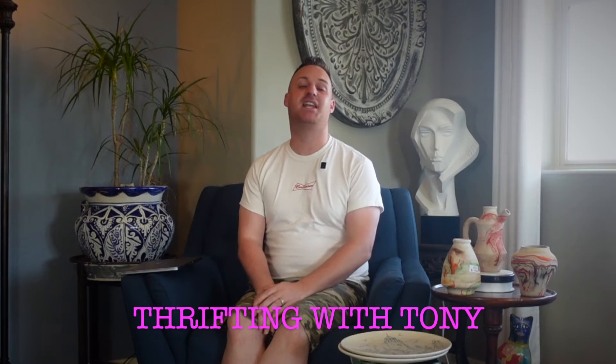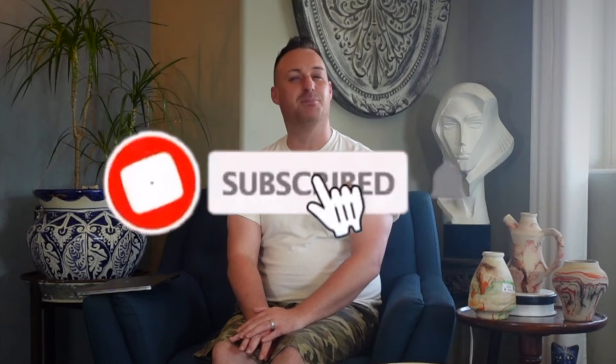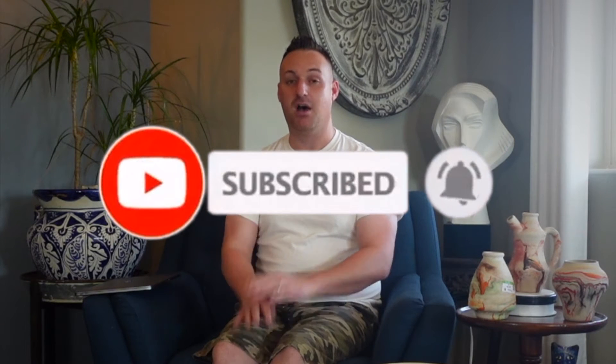Hey y'all, welcome to Thrifting with Tony — I'm Tony. Today we're going to do a thrift store update where I give you a deeper look at some of the stuff we picked up this week. First off, I want to thank everybody for subscribing. My name is Tony, I'm a part-time reseller and stay-at-home dad of four. I started my business about two years ago and own an Etsy shop called Pink Lemon Market with over 1,100 sales and over 200 reviews.